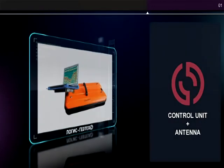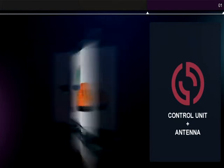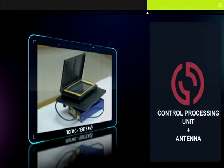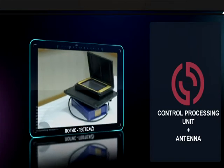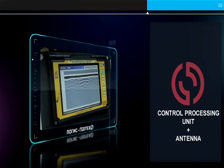Depending on need, the control unit can be one, two, or multi-channel. For operation in poor weather conditions — rain, frost, snow — there is a special screen control processing unit, which combines a control unit and a recorder in one enclosure that can display field results in real time.